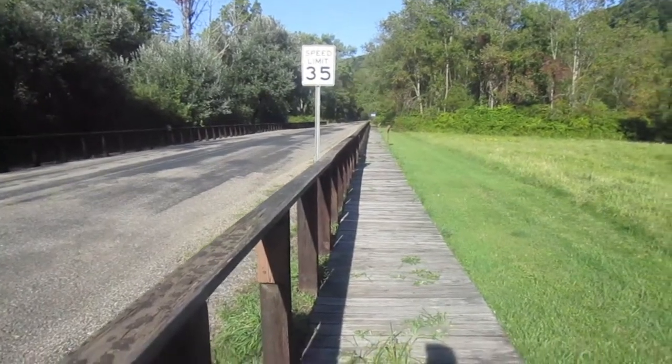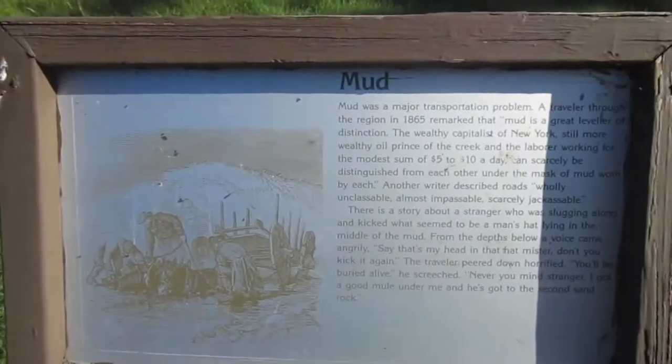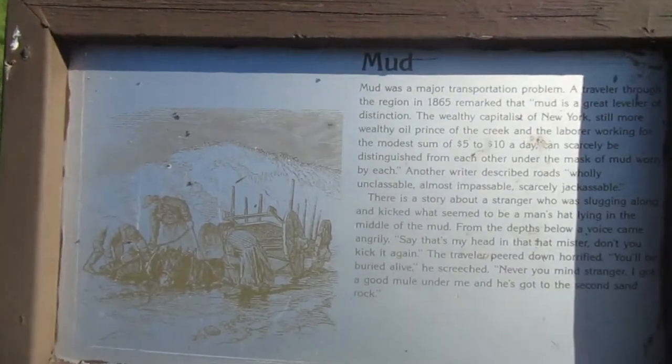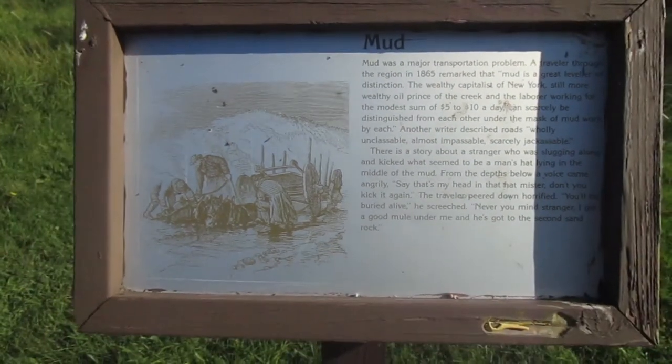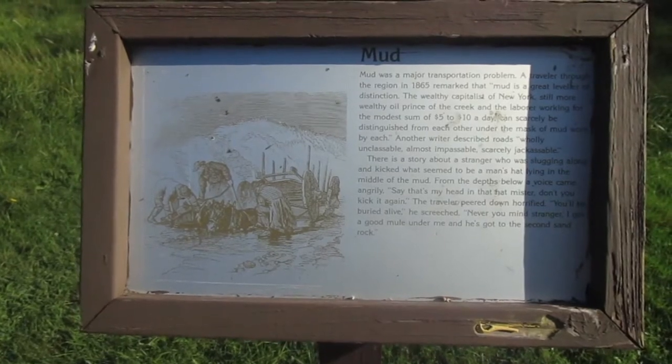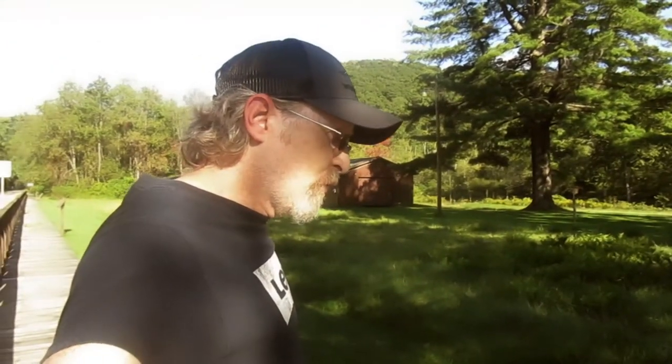The next plaque basically describes what a nasty mess it was back in the day to deal with that mud. Muddy roads — and I lived on a dirt road almost my whole entire life, so I know what they're talking about. Muddy roads suck. I can tell you they do, because I've experienced them.